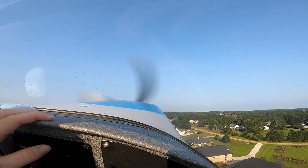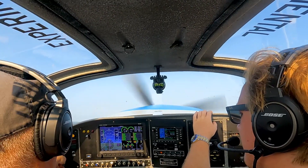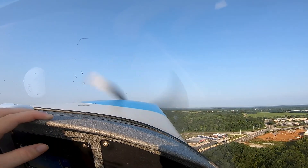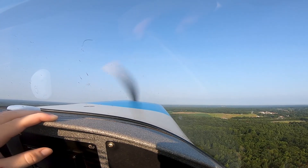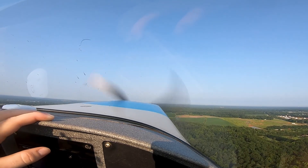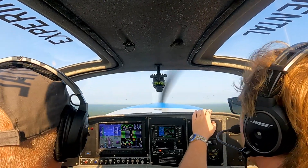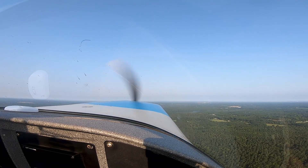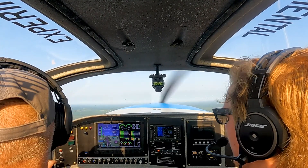The gear's coming up. I can tell when the gear goes up because the horn comes off. Gears up. Flaps up. Away we go.